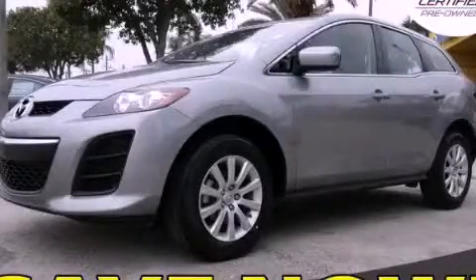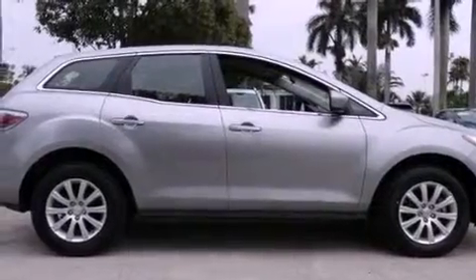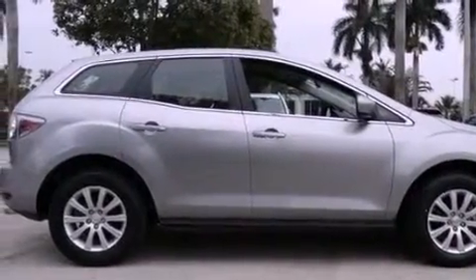This is a certified pre-owned 2010 Mazda CX-7. Plenty of space for what you need. It features a four-cylinder engine and an automatic transmission.